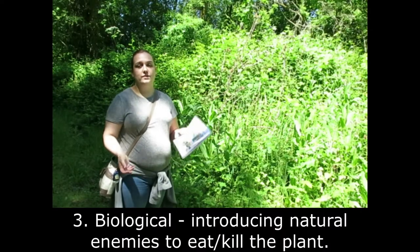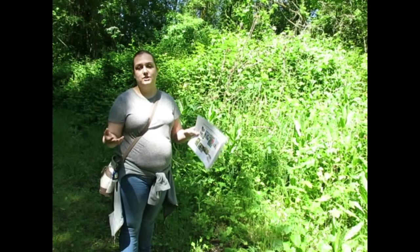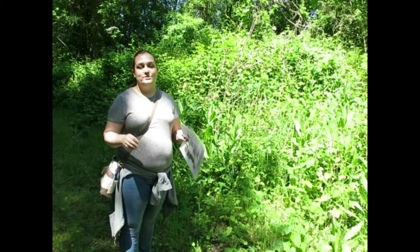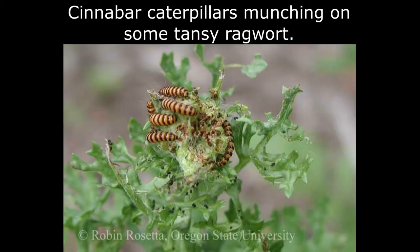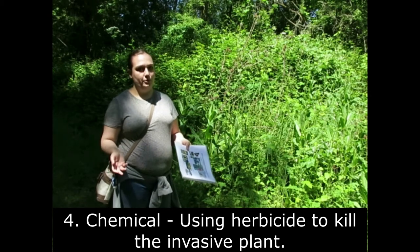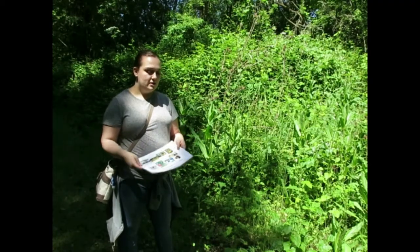The third method is biological control, which isn't as common. A specific predator or disease-causing organism is released into an area to attack a certain plant. In this area the cinnabar moth — a brownish pinkish moth — was released to kill tansy ragwort; it lays its eggs on the plant and the larvae eat and kill it. The fourth method is chemical control using herbicides to spray down weeds, killing the plant cells so they can't grow back.